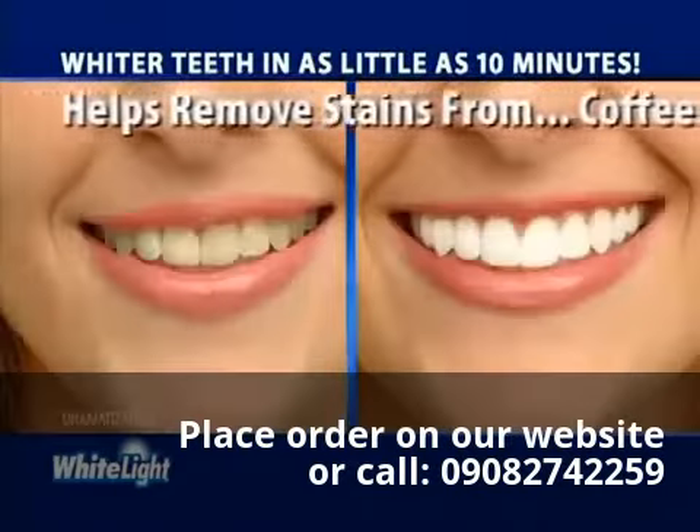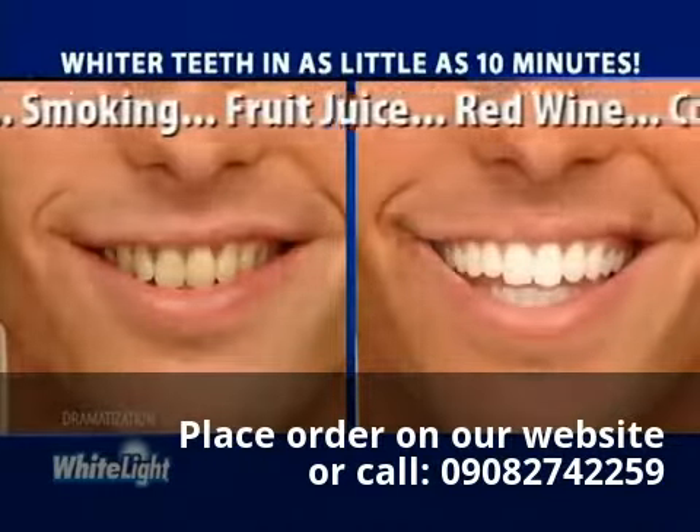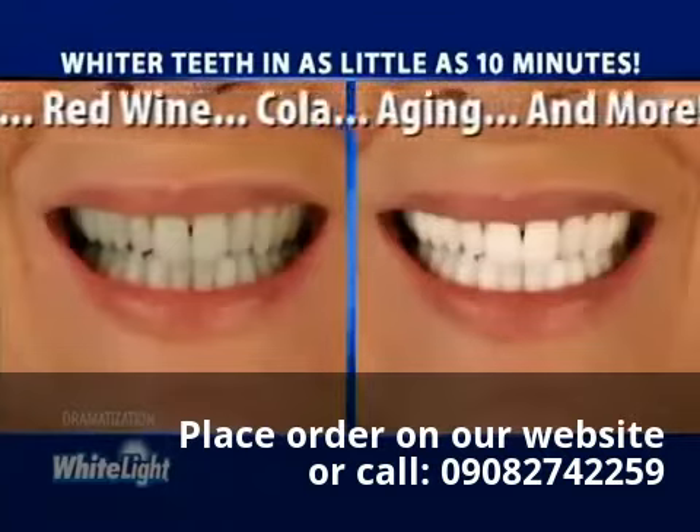Now you can help remove stains caused by coffee, tea, smoking, fruit juice, red wine, cola, or aging — using the power of White Light.